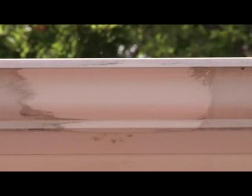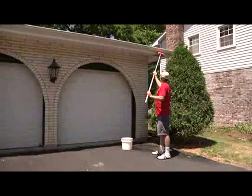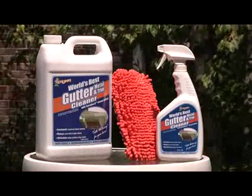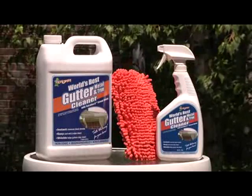The gutter wipes clean this easy, but gutters aren't that easy to reach, unless you have the gutter smop. Using our patent pending gutter smop with CHOMP, world's best gutter cleaner,